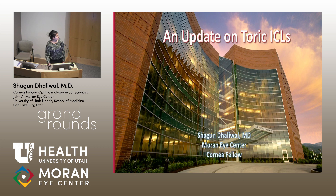Good morning. My name is Shregan Dhaliwal. I'm one of the Cornea Fellows here, and today I'll be presenting a quick review on the new TORIC ICL.